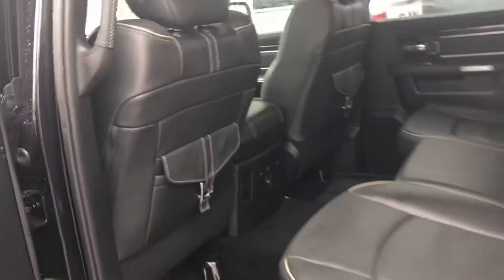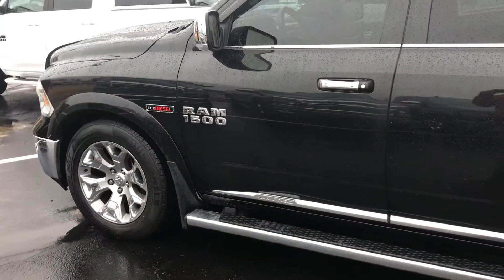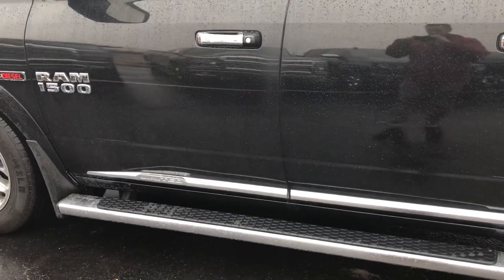Overall, super nice truck, very good condition. If I can get you any more information, please let me know. Again, this is Jake from Terry Adams Chrysler in Archibald, Ohio. Thank you.